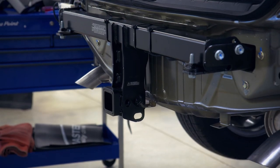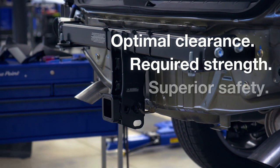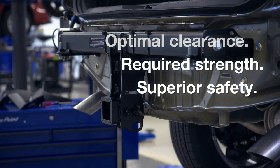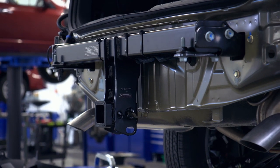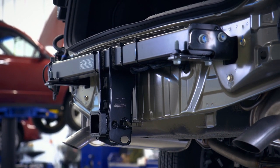Our trailer hitch is validated to provide optimal clearance, the required strength, and superior safety. They are crash tested with the vehicle as a complete system to verify they do not negatively impact any safety features of the vehicle, and to help ensure the vehicle's IIHS rating is maintained.